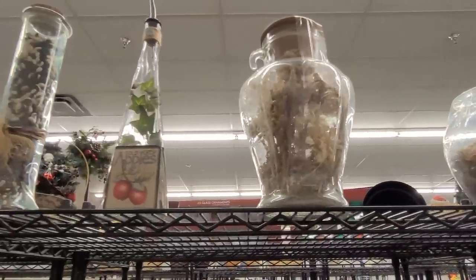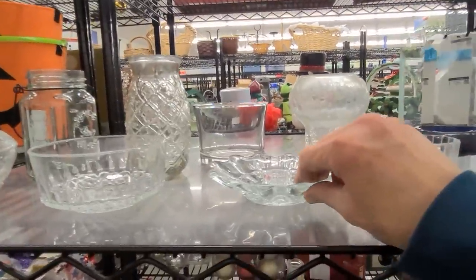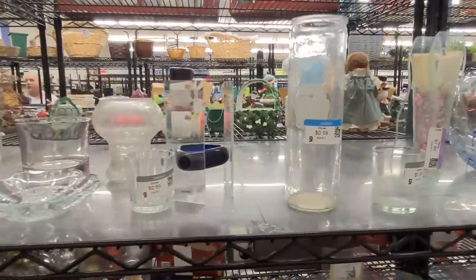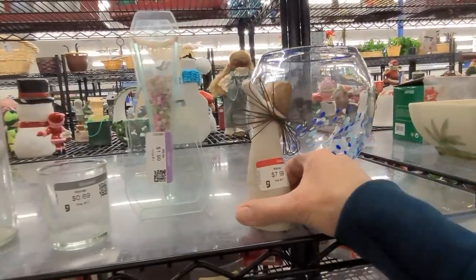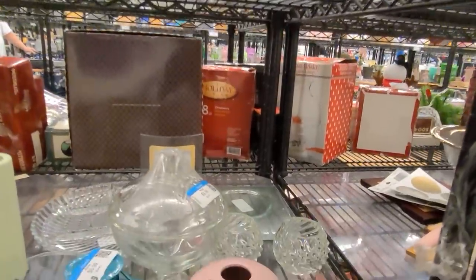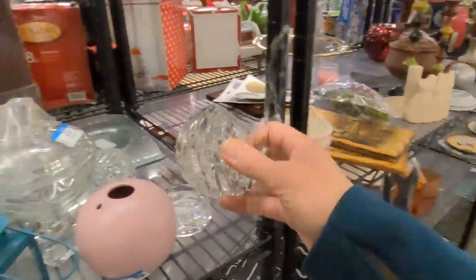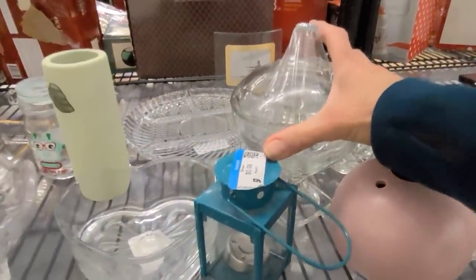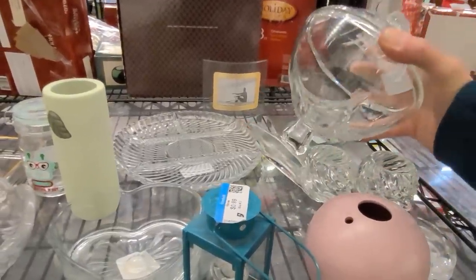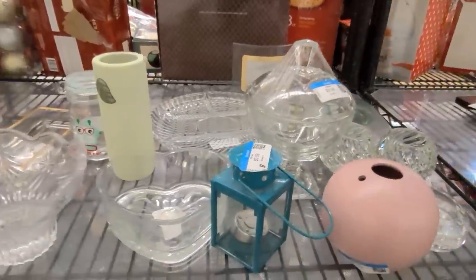We're in the clear glass section — lots of little bowls, a couple of trinket dishes here. I'm checking for any etched marks on the bottom. This is a little Willow Tree angel but at $7.99 I'm going to leave her for somebody else. It's quite a nice little compote or candy dish, just not special enough for me to pick up.